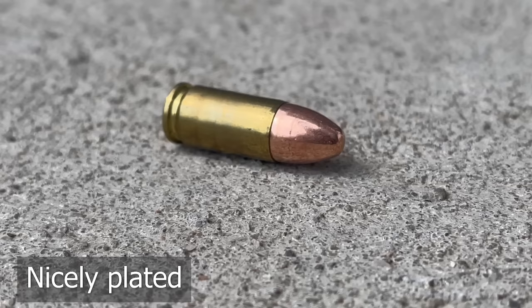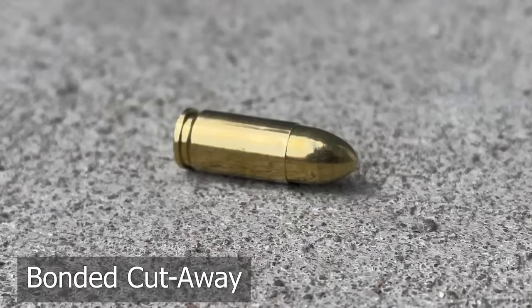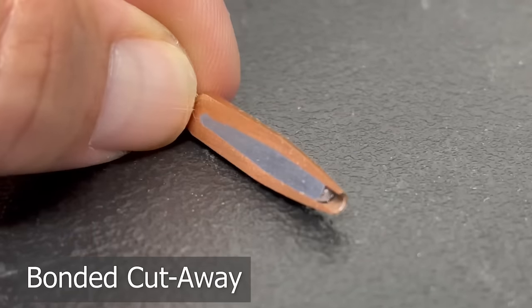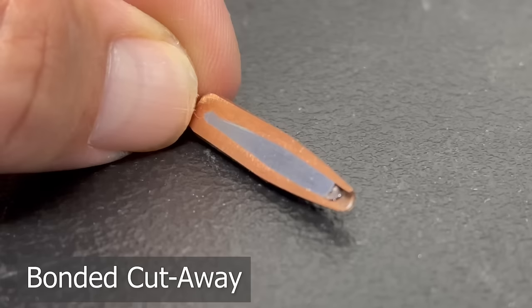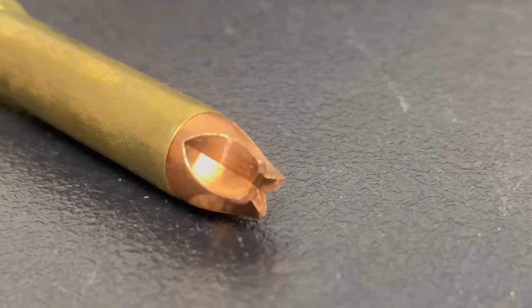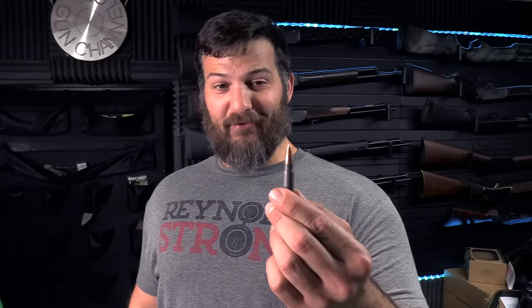A bonded bullet is a piece of metal wrapped around or filled with lead — a legitimate metal outer coating. Then there are machine bullets: a solid chunk of metal spun down, usually copper, sometimes tungsten. This first example is a lead-core copper-jacketed bonded bullet. This second one is also bonded — however, it is a lead-core steel-jacketed copper-plated projectile.